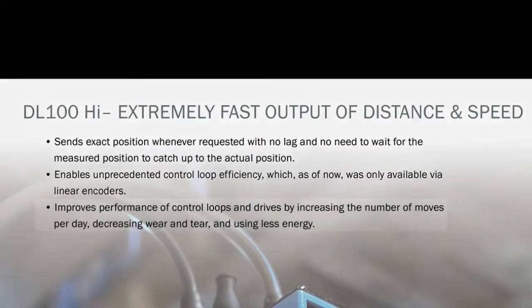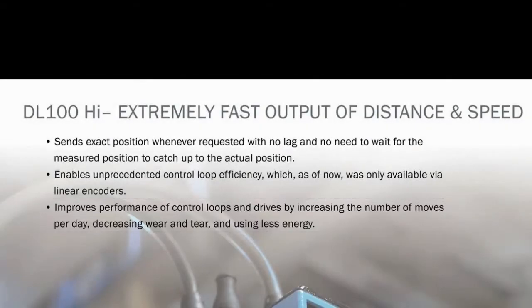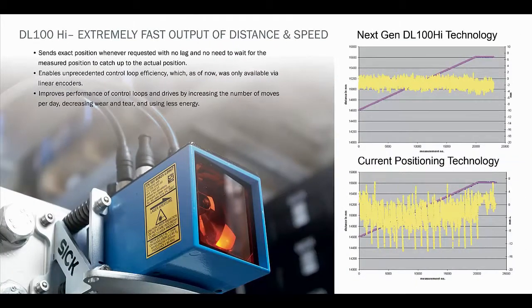The DL100 laser measurement system improves the performance of control loops and drives by increasing the number of moves per day, decreasing wear and tear, and using less energy overall. It does this by utilizing advanced position algorithms to remove all lag time and jitter that until now was inherent in all PID control loops using older generation laser measurement systems.